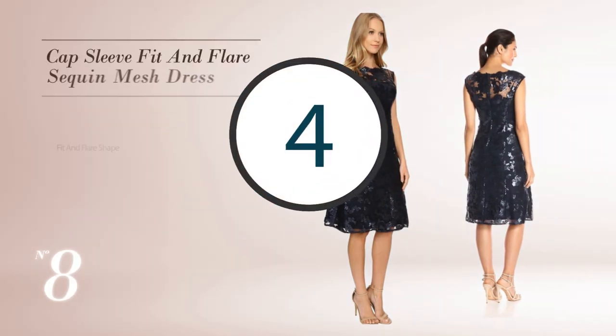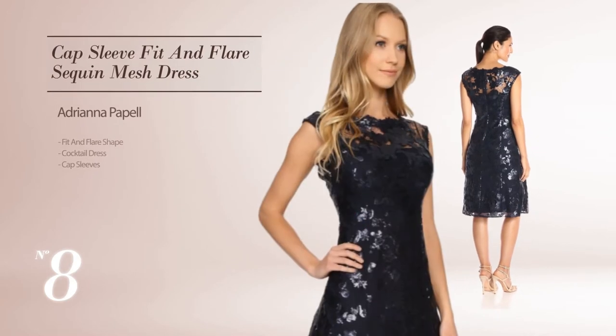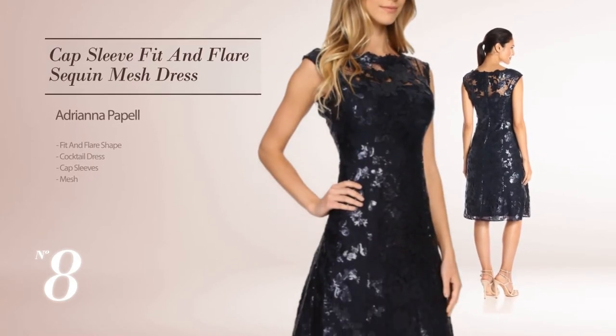Number 8: Fit and Flare Cocktail Dress. Featuring cap sleeves and decorated with mesh. Available only in a mink color.